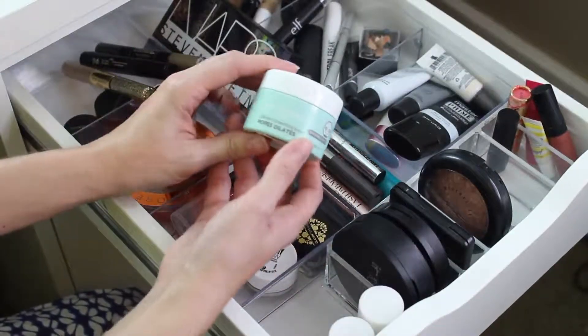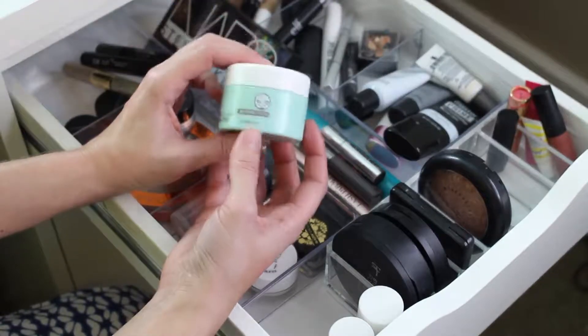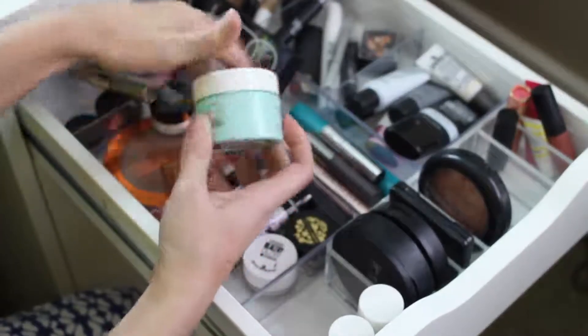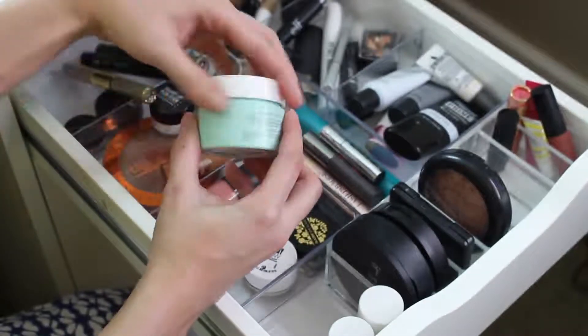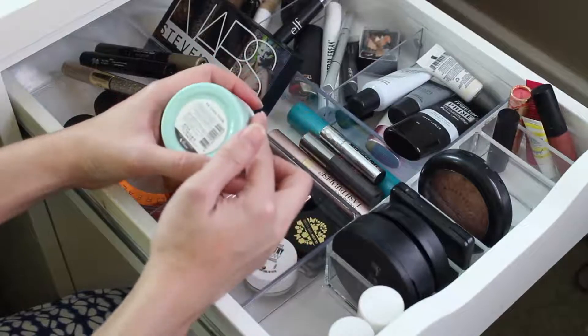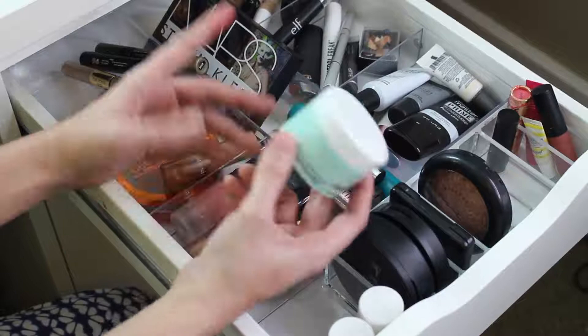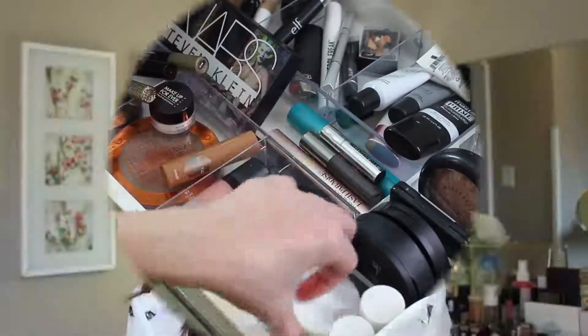This other item is their Pore Tightening Cover Cream by The Face Shop. It's just kind of like a pore-filling type of primer. I definitely want to try and use some of this up. I believe this expires soon, so after this year, what I don't use, I think I'm going to have to get rid of. Alright guys, that's the end of the Everyday Makeup Drawer.